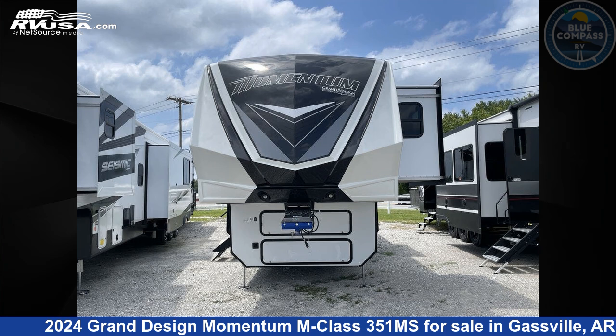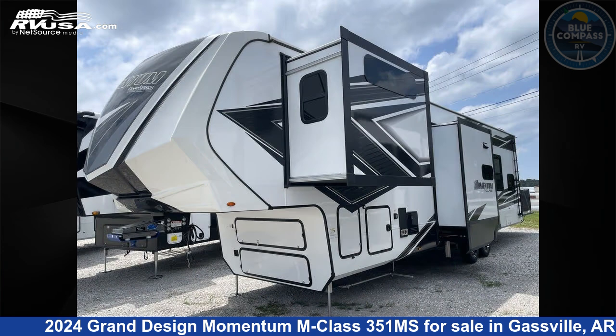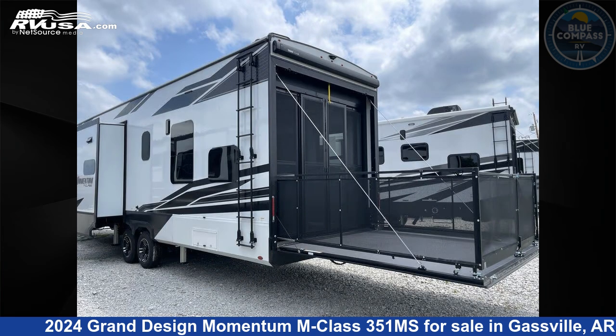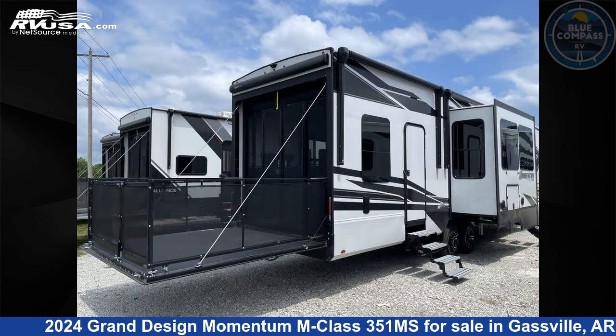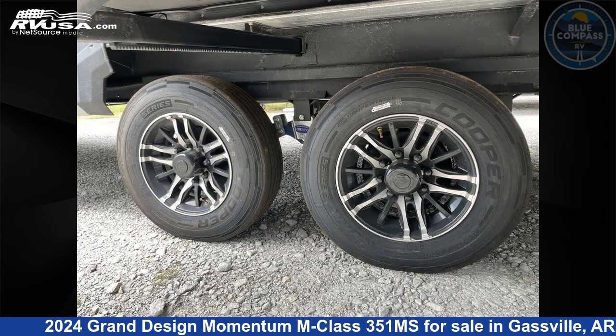This 2024 Grand Design Momentum M Class 351 Mega Siemens is a toy hauler RV. It is located in Gasville, Arkansas, 72635, and is offered for sale by Blue Compass RV Gasville. Click the link in the video description to visit RVUSA.com and see more photos as well as the current price.